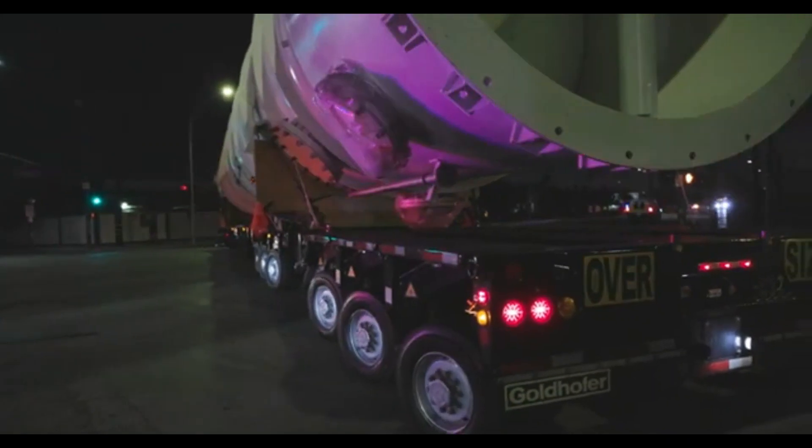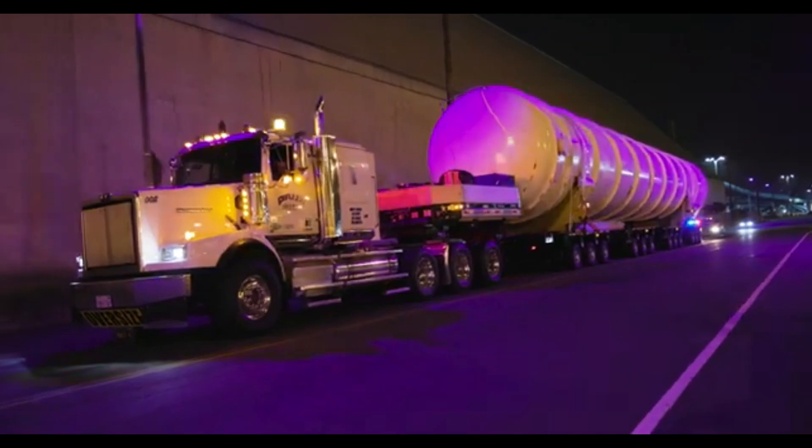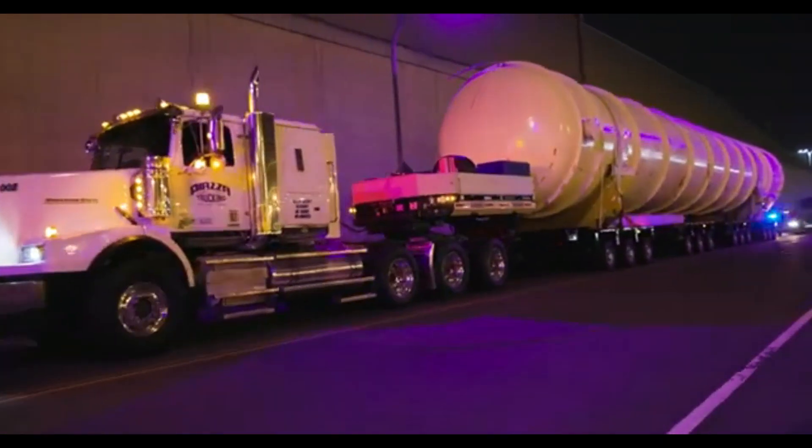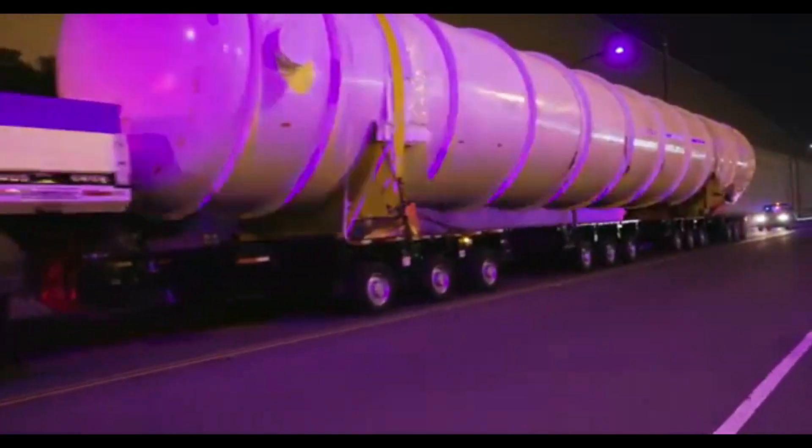Depending on the model, they can carry anywhere from 50 to over 10,000 tons. The modular design allows operators to add or remove axle lines, making the trailer adaptable to various cargo sizes.